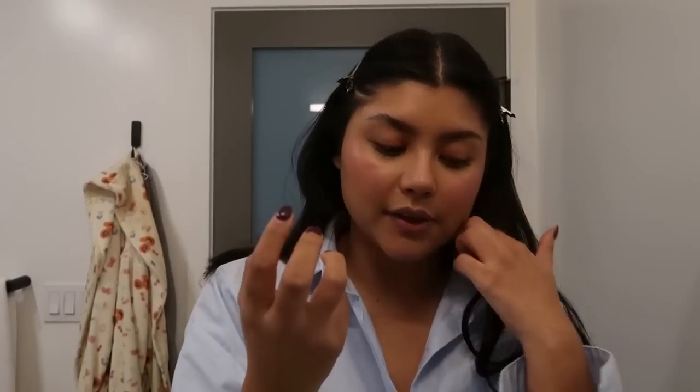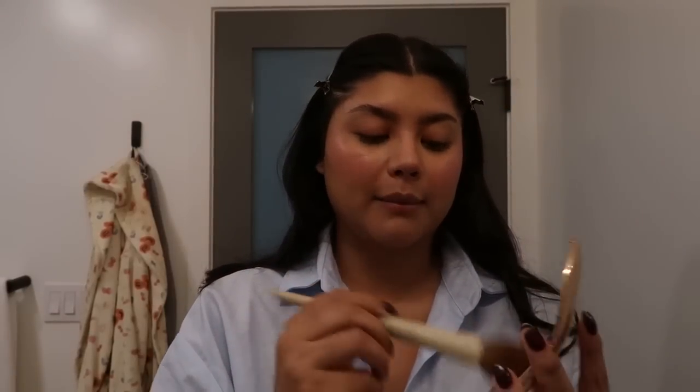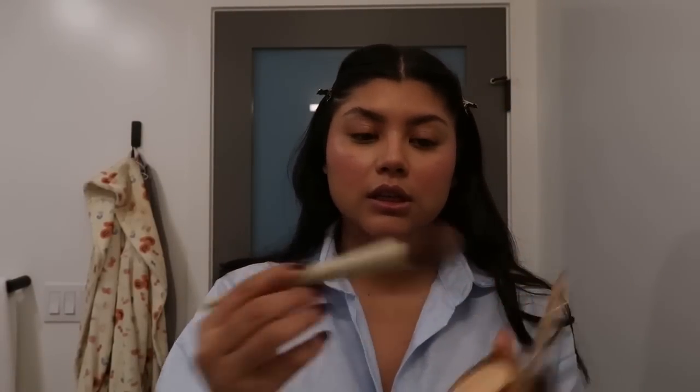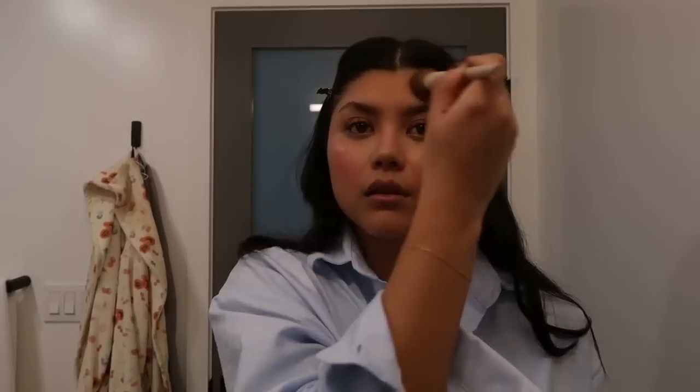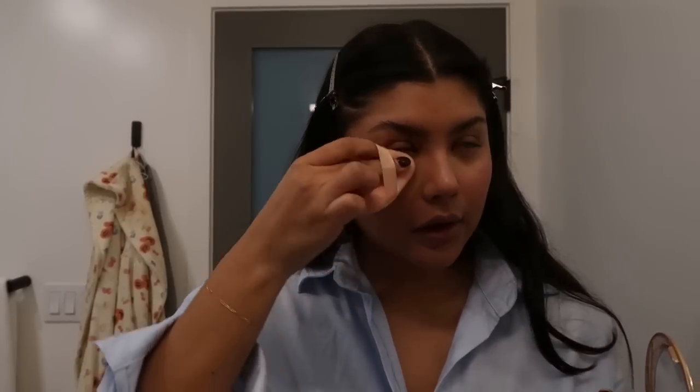You guys know I'm a Givenchy Prisme Libre powder stan, but I left it in my bathroom and my brother took a shower so the powder is all crumbly. I'm just going to take this really big fluffy brush from my Makeup by Arielle x Morphe set, tap it everywhere, and then take a little powder puff and press it right underneath my under eyes.